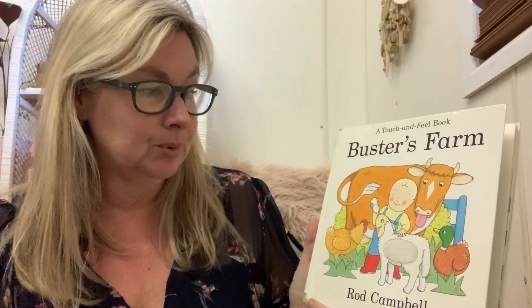Hi my friends. The story I've got today is called Buster's Farm by Rod Campbell.